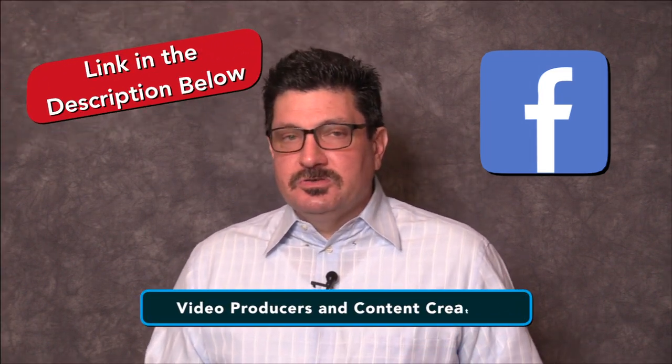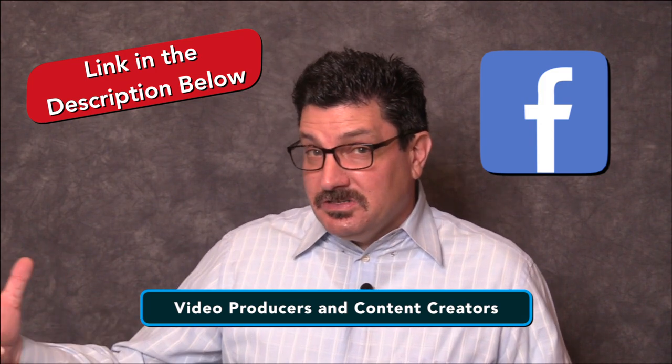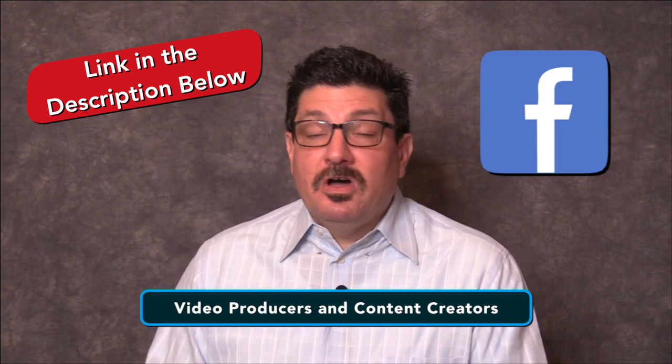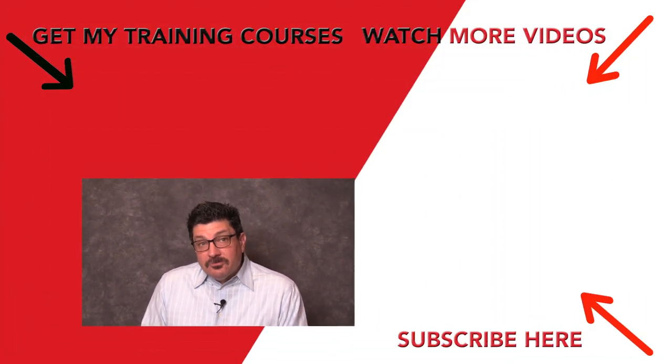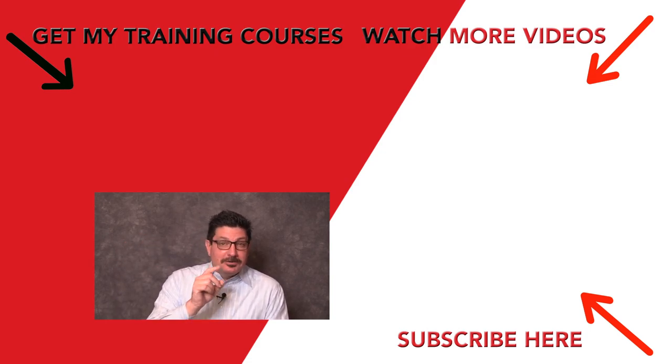Finally, if you've followed me for a while, you may know that I have an additional private community of photographers, videographers and filmmakers on Facebook where I share other pro tips and tricks. It's called Video Producers and Content Creators, and it's a separate private Facebook page from my public business page. I love new members who want to share their work, learn from others and help others based on their own talents, skills and experience. You'll find a link to that group in the description below, so feel free to join where you can learn even more.